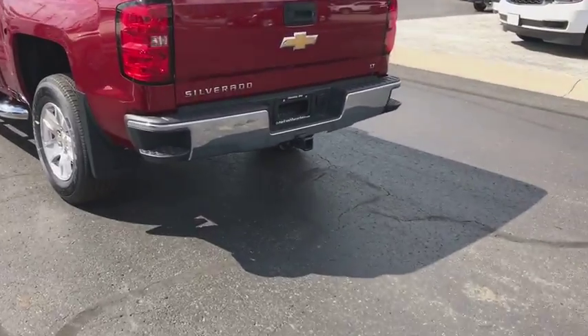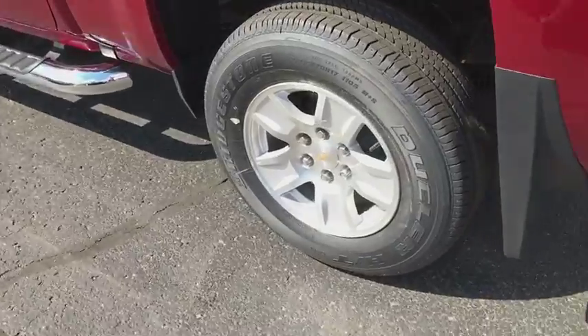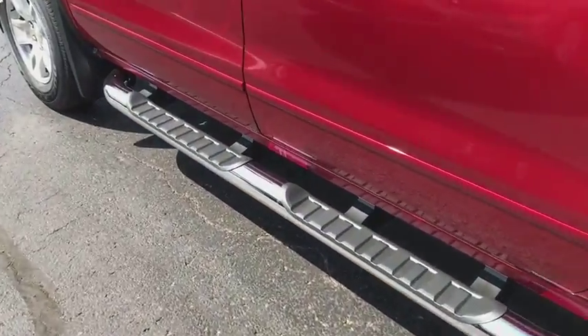Power windows, trip computer, dual zone climate control, Sirius satellite radio, HD radio, remote keyless entry, panic alarm, overhead console.